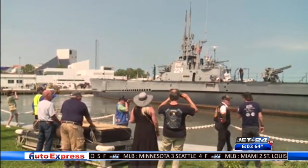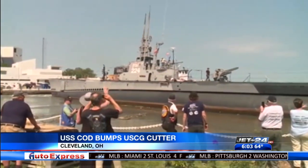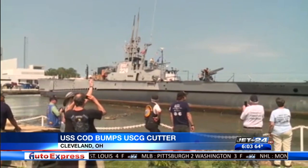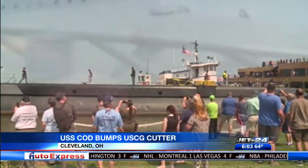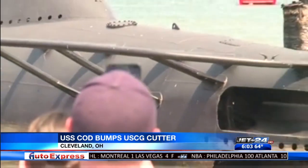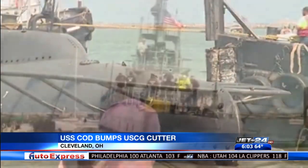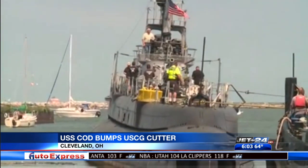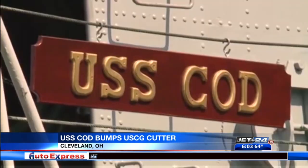The start of the trip to Erie was not exactly smooth sailing for the Cod. As the submarine was being towed away from her berth in Cleveland on Sunday, she bumped into the Coast Guard Cutter Marrow Bay. The collision caused some superficial damage to the hull and superstructure of the Coast Guard boat. Coast Guard Marine Safety Unit Cleveland is currently investigating.